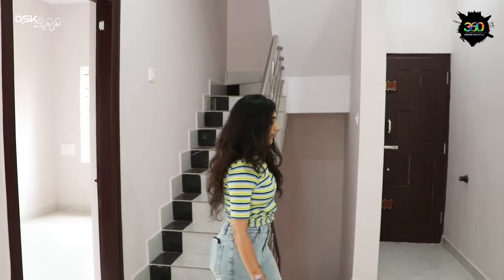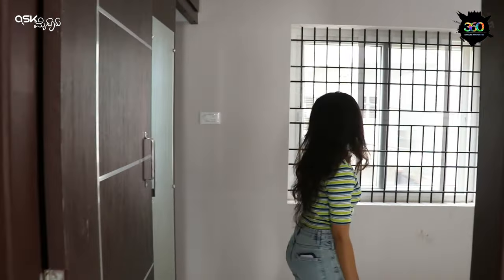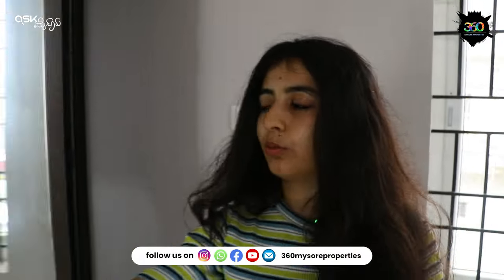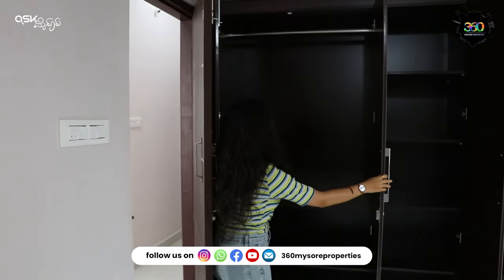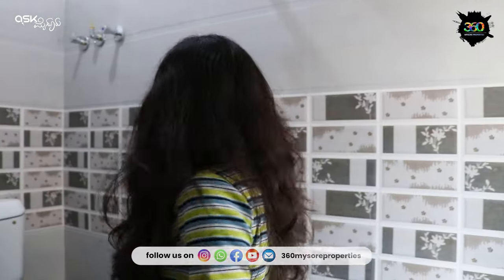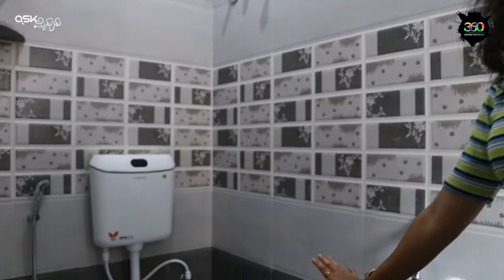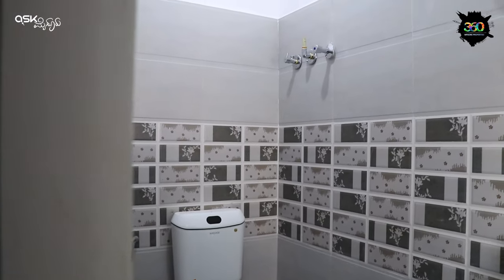This room is open. We have a staircase to the terrace. This is the second floor — first floor is the second bedroom. This is the window, and this is the wardrobe. This is the loft. This room has a washroom. This is the fiber door, wash basin, and window. Here we have Hindware company fittings, geyser point, and shower point. Here we have the floor tiled with decent tiles.